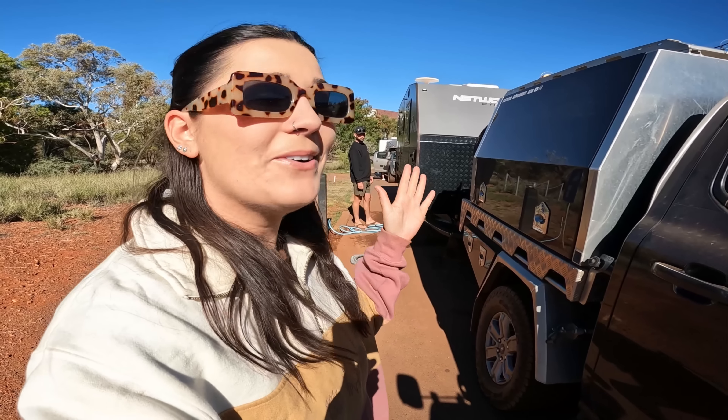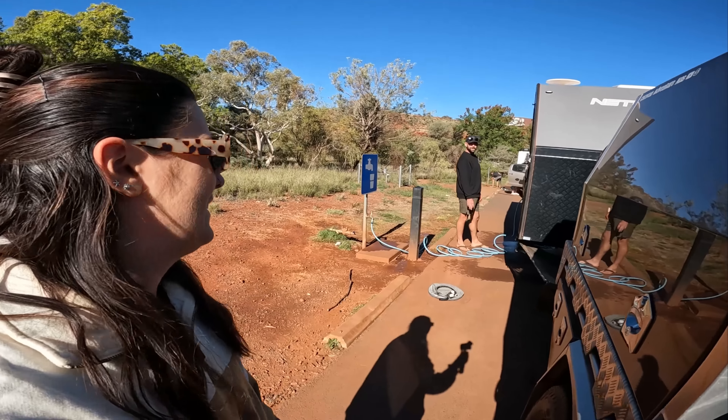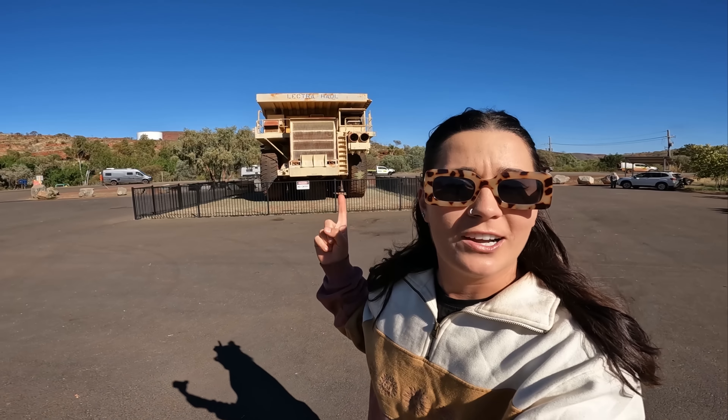All the other towns need to take a leaf out of Tom Price's book. They've got two water fill-ups and a dump point, all nicely spread out so there's no lineup. The water pressure and flow here is unbelievable - I've had to put it on half pressure because it was spitting straight back at me. You'll find two spots to fill up, a dump point, bins, and picnic tables at the information center just as you're getting into Tom Price, right near the big dump truck.